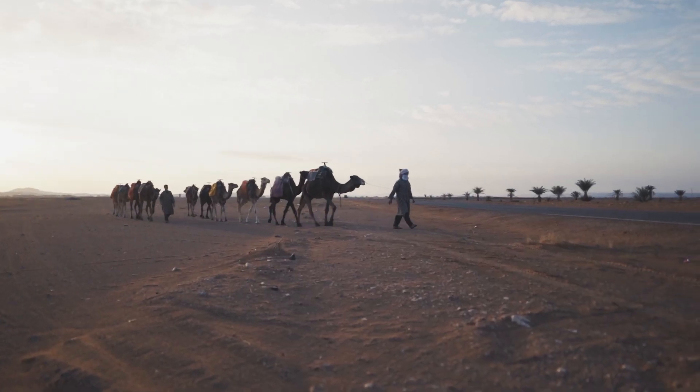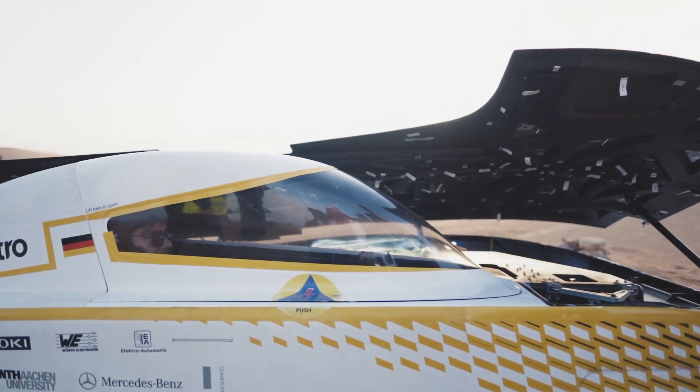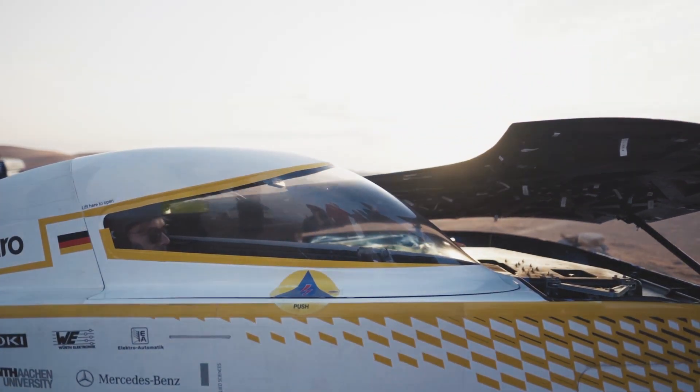Now we are starting the fourth stage. It's going back to Zagora — we're going through an elevation of 1,500 meters up and about 1,400 meters back down, so a lot of work for our electric components. We're really looking forward to it.